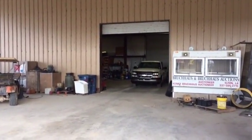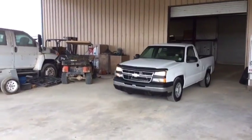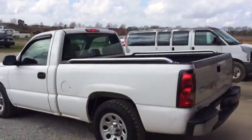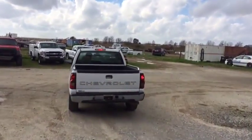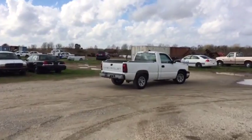Let's do our drive-out video on this 2006 Chevy half-ton automatic 4.3 V6 engine pickup truck, short wheelbase. It's got the nice little chrome bars on the back side, it's got a spray-in bed liner. The inside is pretty straight, the seats are nice and straight, the door panels are nice and straight.